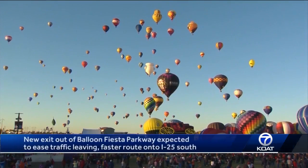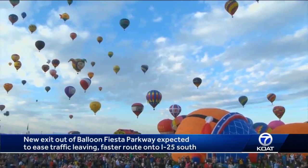The final stretch before the 50th annual Balloon Fiesta is almost here, and this year a brand new exit will ease congestion getting out of the park. The best time of year is almost here — by the end of the week, hundreds of balloons will fill our skies.